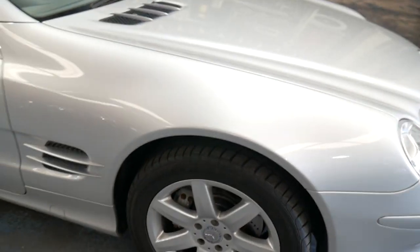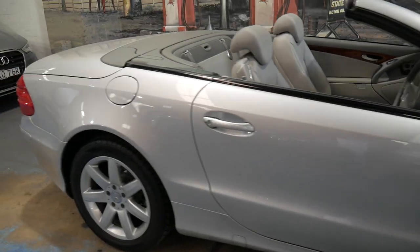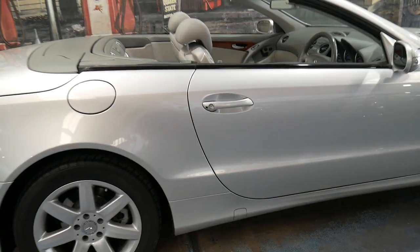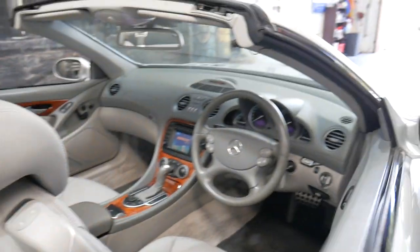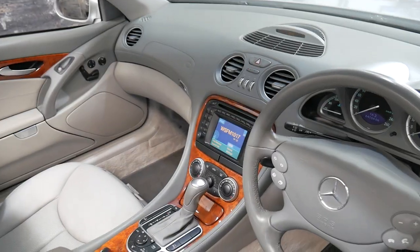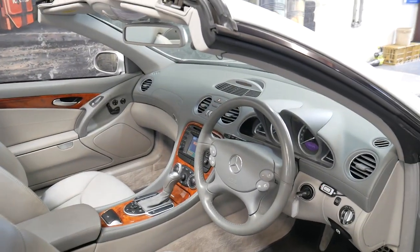Some people put big 18, 19, 20, 21-inch wheels on these cars, which may look lovely to some, but it puts a significant amount of unnecessary strain and pressure on all the suspension components. The ABC system, which this car has, is a hydraulic system. It's very reliable — more reliable than the Aermatic found on a lot of S-Class sedans. It runs a tandem pump for both the power steering and the suspension.